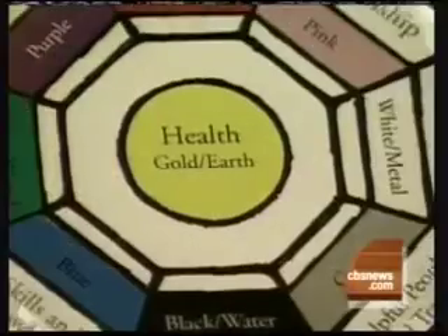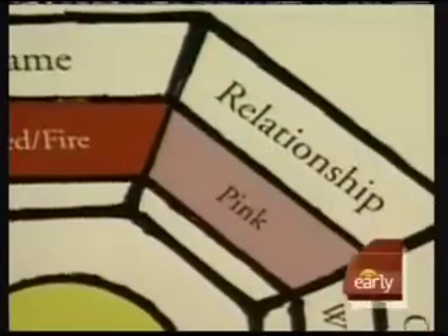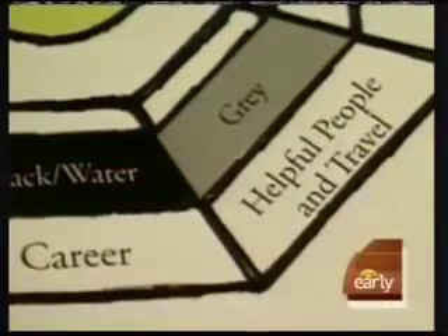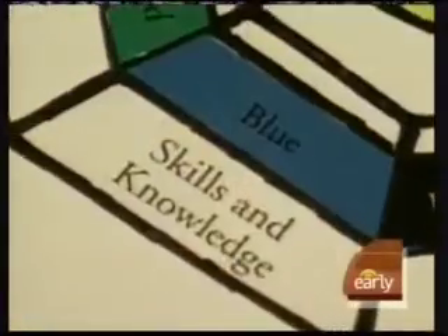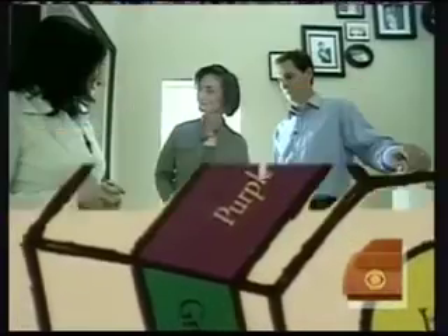Just like with feng shui, Fur Way believes your home is divided into life spaces, and energy, or chi, flows from one space to another. Paula's simple solution to your pet's health and well-being: choosing the right color. When you're thinking about prosperity, wrap a purple kerchief around Murphy's neck.